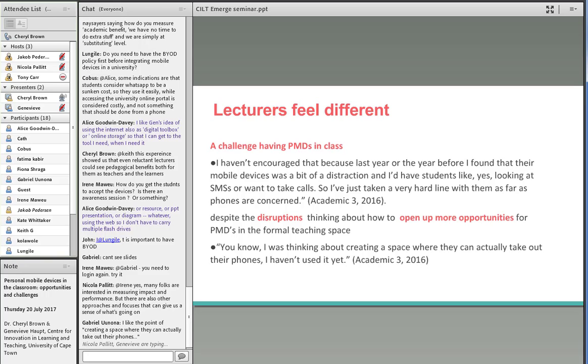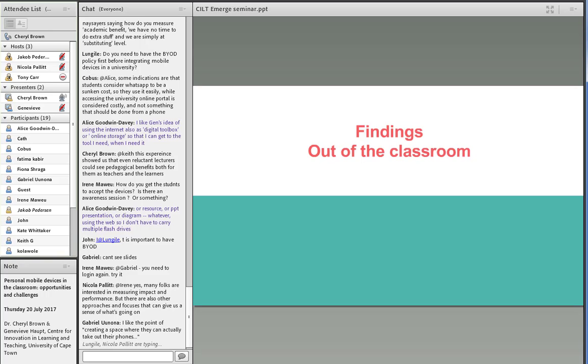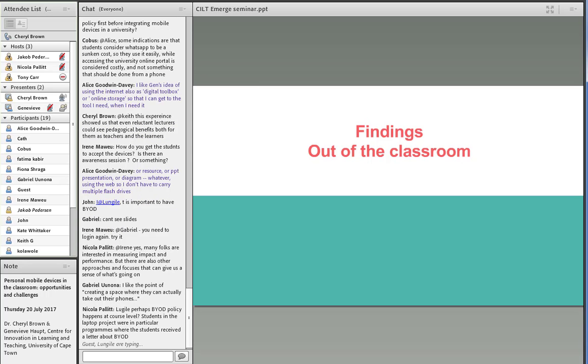Interestingly, after doing this for a year, all the lecturers became very enthusiastic about the possibilities for next year. They couldn't go back to a space where they'd have to say students can't bring technology into the classroom. They're all thinking about ways to expand what they're doing — creating opportunities for interactions and getting students to actually participate in content during lectures.